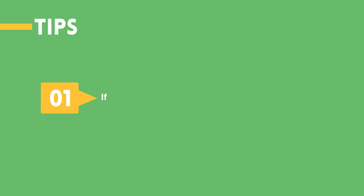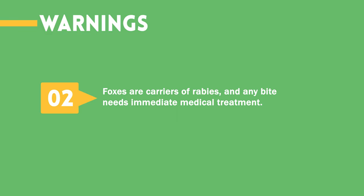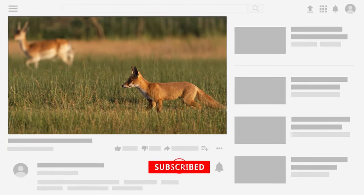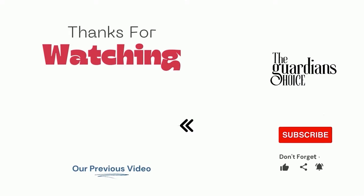Tips: If you're ever in doubt, contact an animal control expert. Warnings: Don't attempt to care for injured foxes or nurse them back to health — instead, contact a professional. Foxes are carriers of rabies, and any bite needs immediate medical treatment. Never kill a fox purely for sport or for their pelt; this is cruel and unnecessary. Choose the method that works best for you and your situation, and be worry-free about your domestic pets. Follow this channel to learn many more household tips, tricks, and life hacks like this. If you have other tips, please share them with us in the comments. Good luck and see you in the next video.